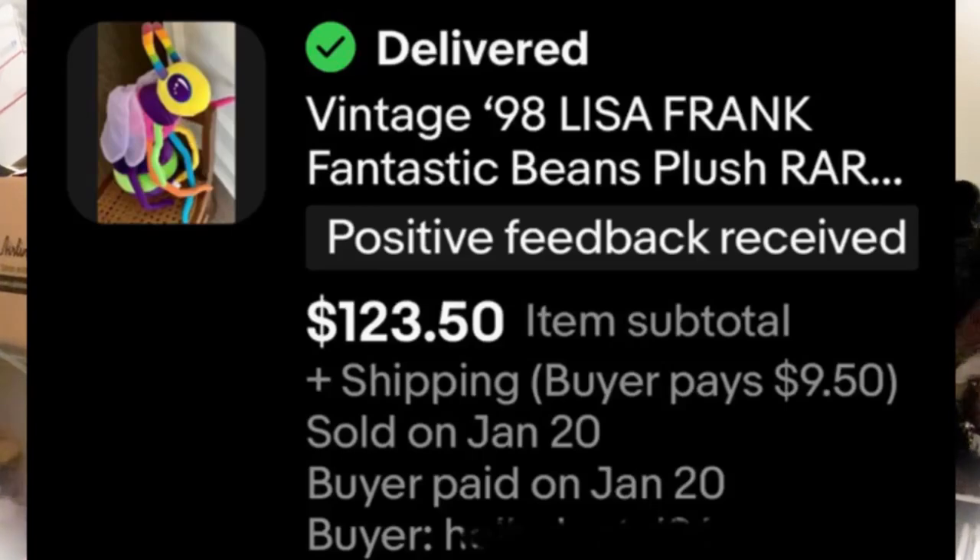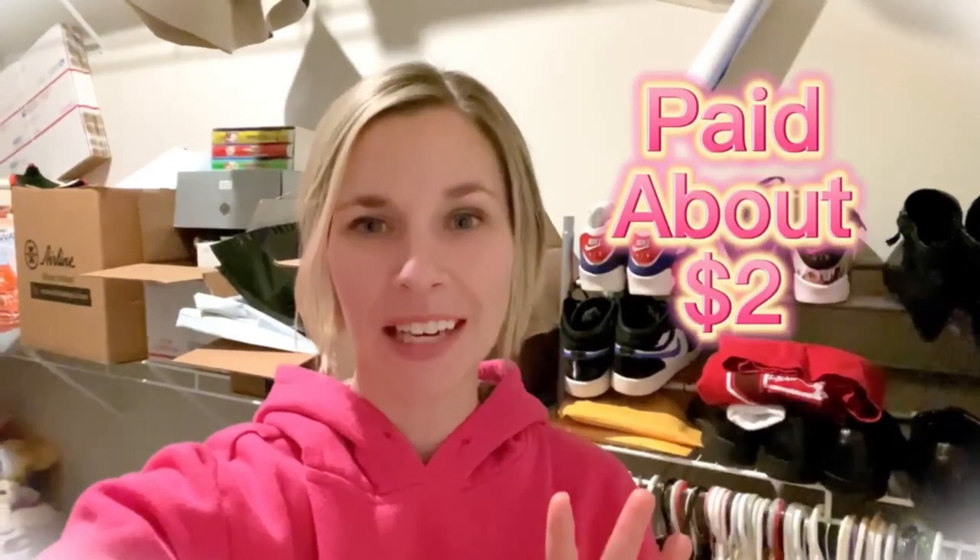I'm literally in my eBay closet right now. I wanted to do 'This Is My Bolo.' I found this Lisa Frank Buzz the Bumblebee at the bins — it was the last thing I came across. I picked it up, put it on auction, and it did really great. My channel is Stellar Seller Sam on YouTube — give me a follow and do not forget to pick up that Lisa Frank plush!